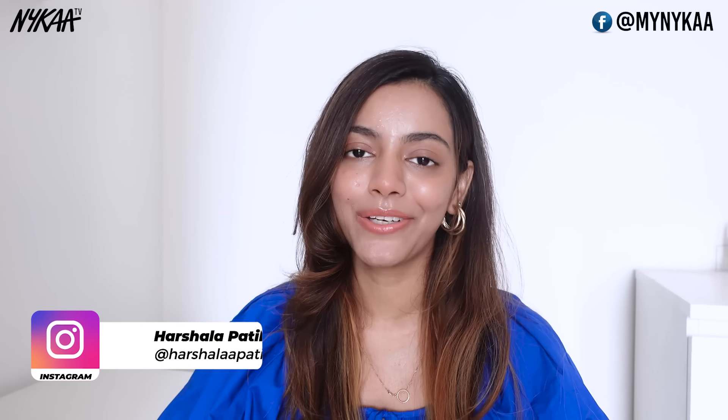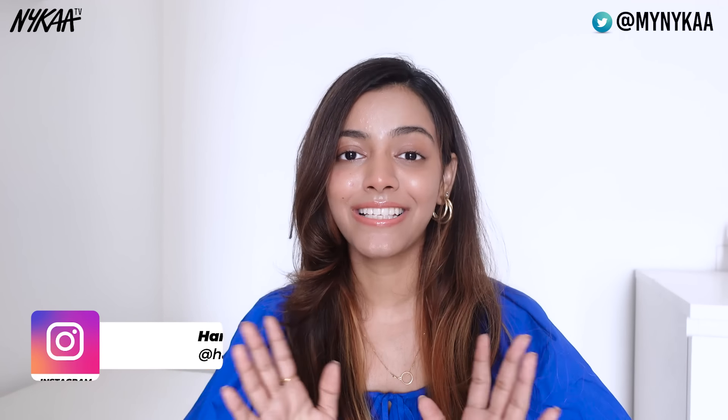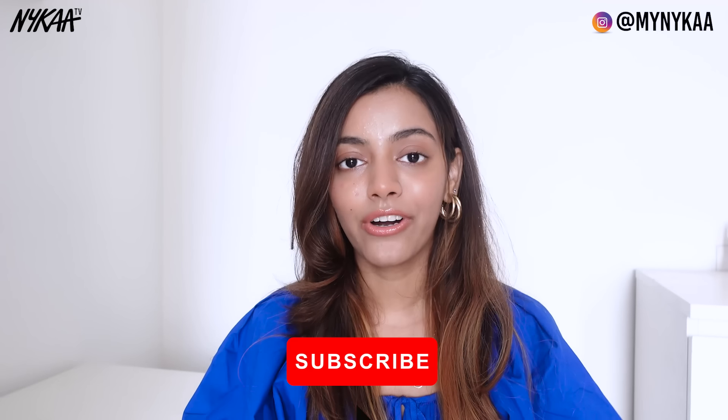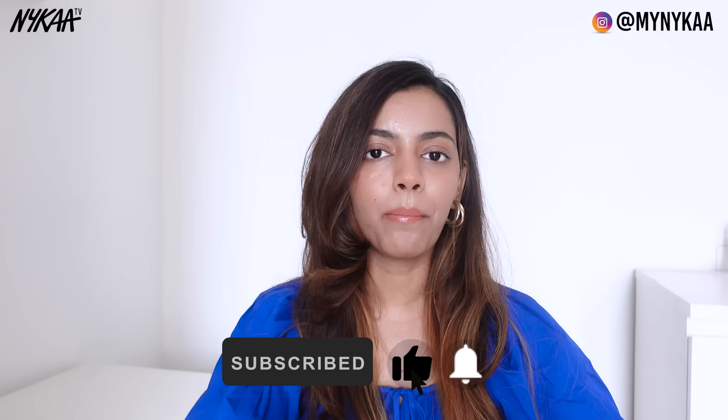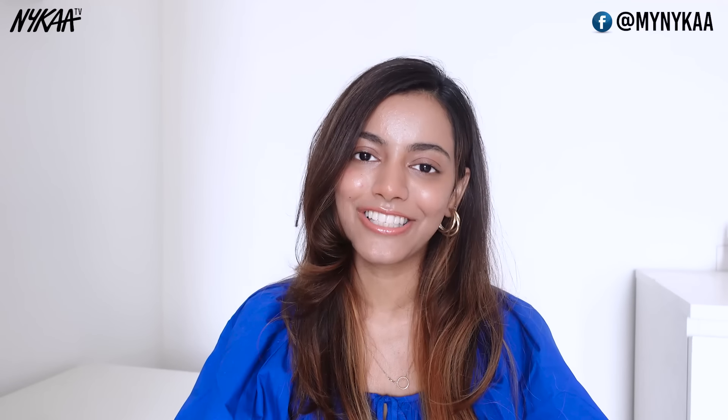Hi guys, this is Ashwala. Welcome back to Naika TV. So, summer season is going to be coming. With that, greasy hair days and sweaty skin days are going to be here. And for that, I thought why not take this opportunity and do a proper summer prep. In this video, I am going to tell you all about everything — right from body care, skin care, hair care to makeup. And I am sure by the end of this video, you will also be willing to take a relaxing day off and do your self-care. So, let's just get into the video.